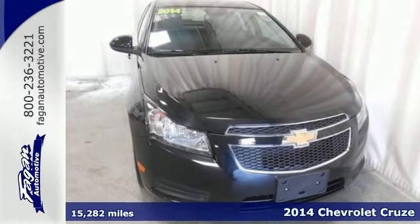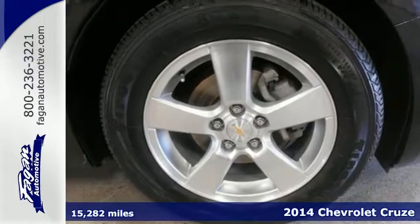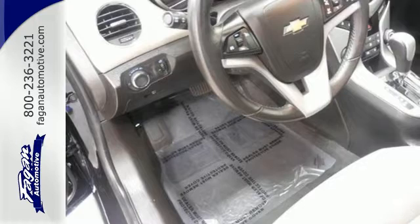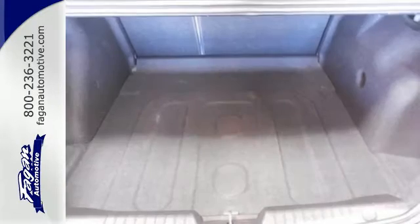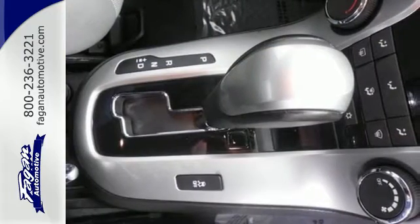Here's a 2014 Chevrolet Cruze. It's a compact sedan, but its roomy interior will make you think otherwise. Not only is it surprisingly roomy, but this Cruze is efficient, practical, and safe. It comes equipped with remote keyless entry, a low tire pressure warning, and fully automatic headlights for your convenience.